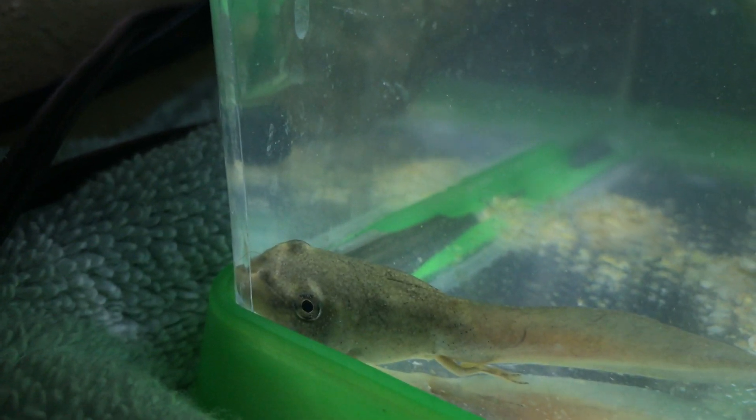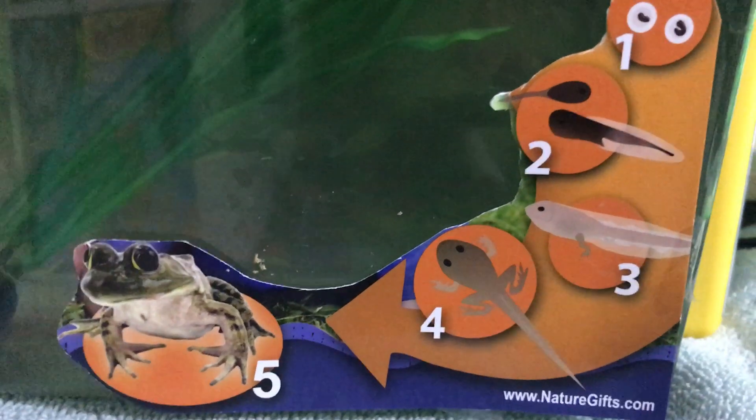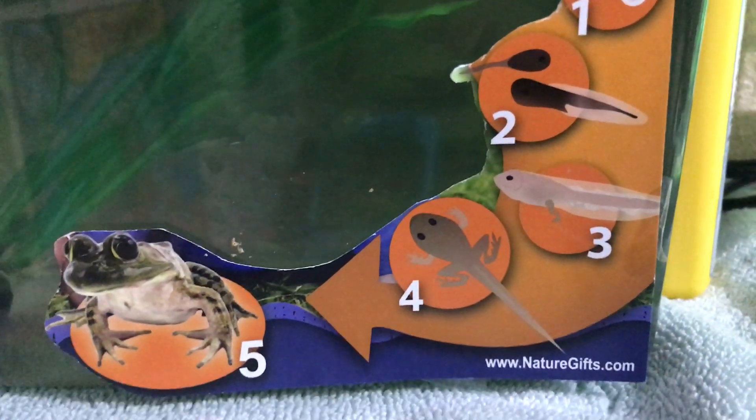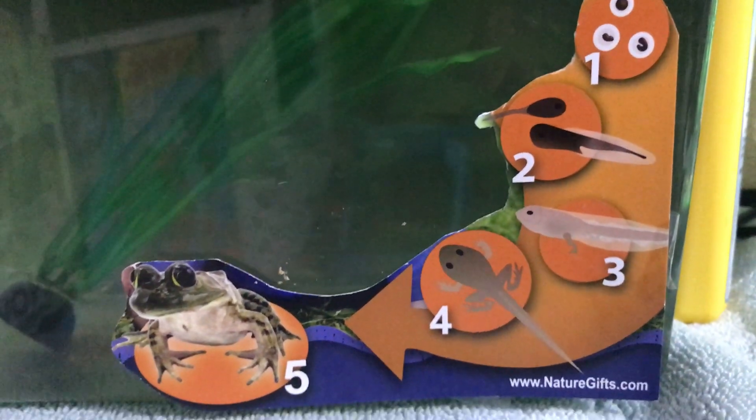I'll show you this guy — the difference. This guy just has his small back legs, but his back legs have grown a little. You can see on the diagram that naturegifts.com sent us that they are supposed to have those four legs and still have a tail. It says during this time they probably won't even eat, because they can absorb their tail and get nutrients from it instead of eating until they become a frog.